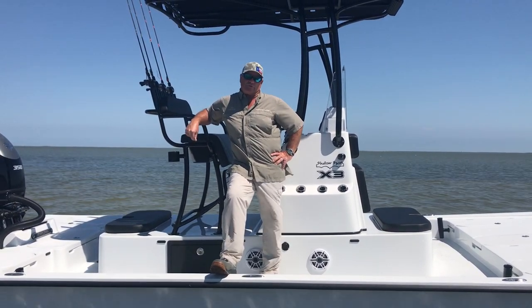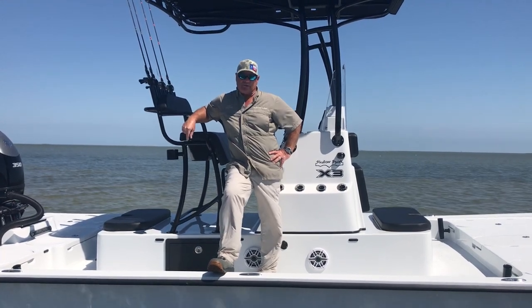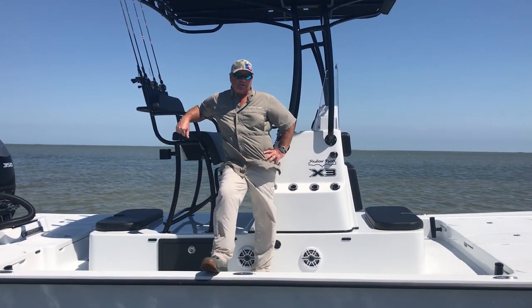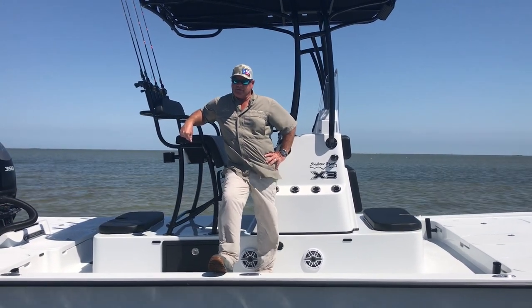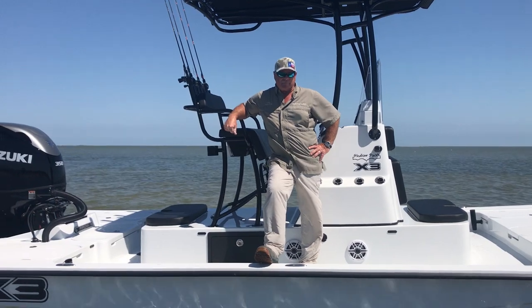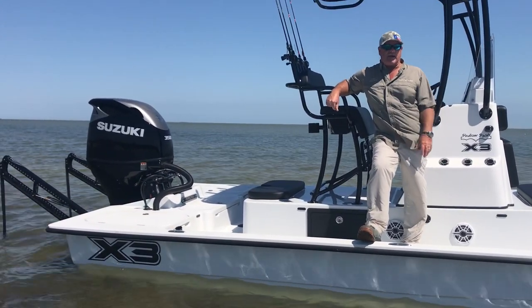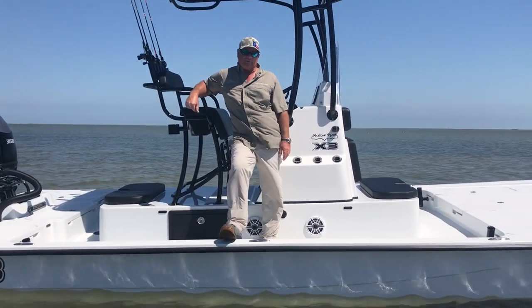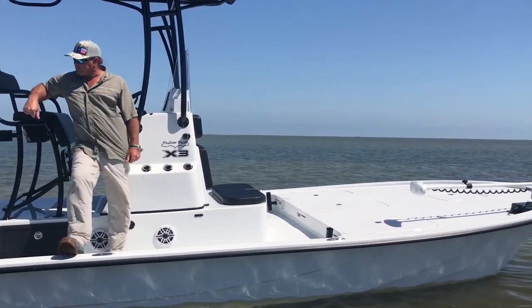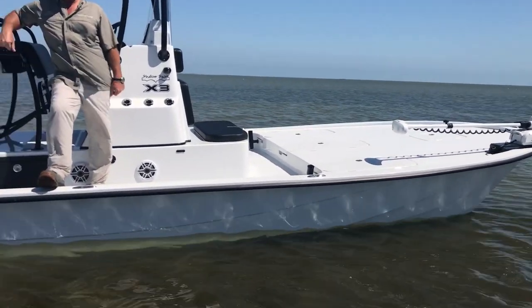I switched to Shallow Sport in 2010 and ran the 24 Sports — I ran three of the 24 Sports. And this is my third X3, and I don't think you can find a better boat that can fish in six inches of water. There are a lot of back lake areas in shallow water, and we also have to cross a lot of deep water bays, and this boat can do it safely with my clients and smoothly.